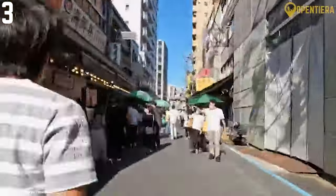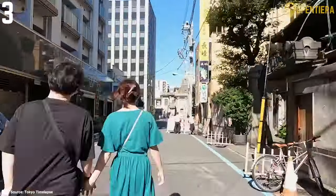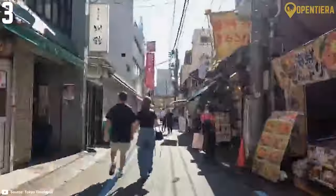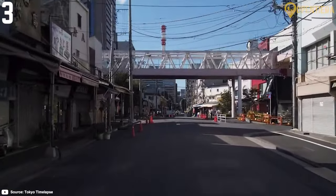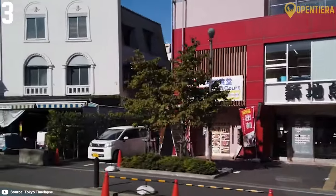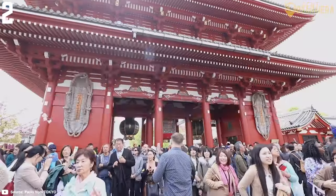The outer market stays lively from 9am to 4pm most days and closes on Sundays and holidays. Take the Hibiya subway line or rapid train to Tsukiji Station, just a 5-minute walk away.